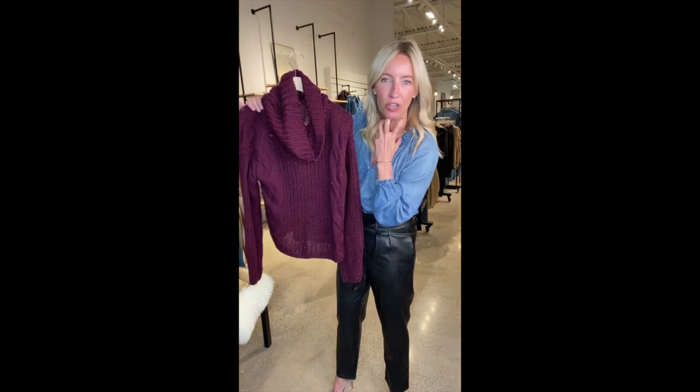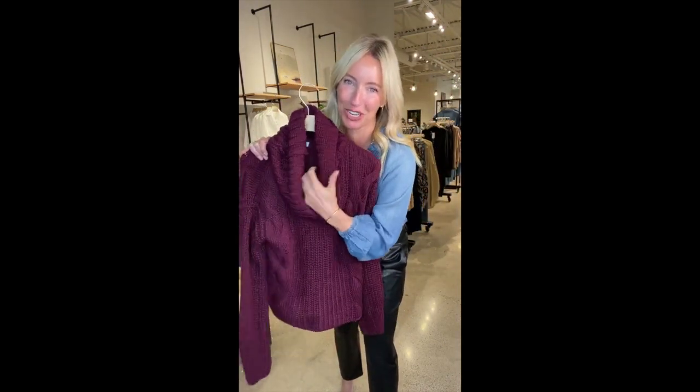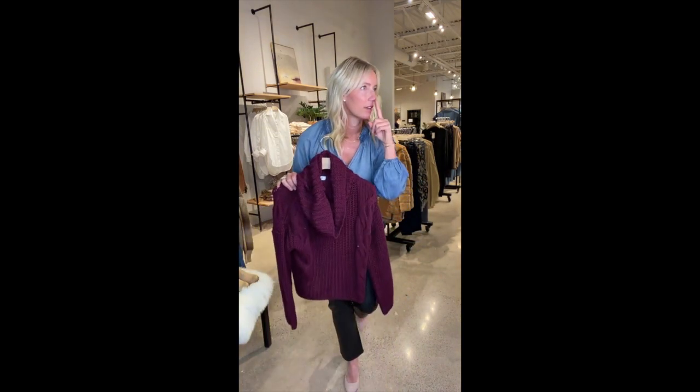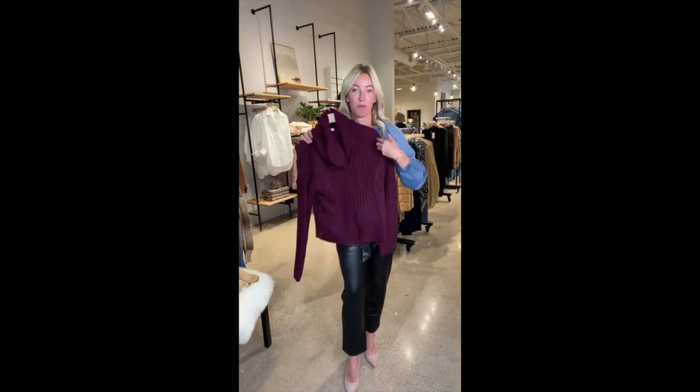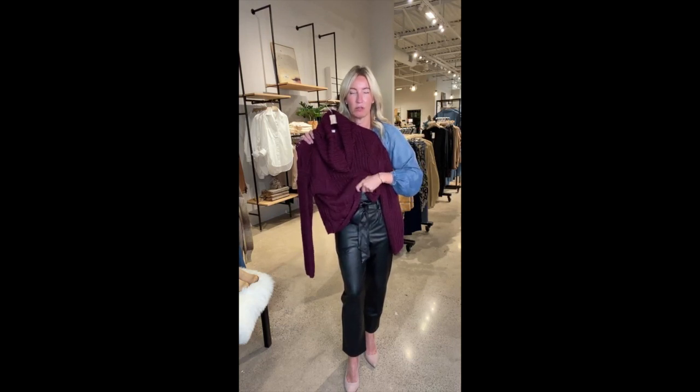If you are not a huge turtleneck fan — I'll raise my hand and say I love turtlenecks to the end of time, I'll wear one at least once a week even in the summer, maybe because of my long giraffe neck — but if you don't love a turtleneck, a cowl neck is a great way to get that look without feeling so high and filled in. And you know what? You could also wear this sweater with these paper bag pants and it would be so cute.